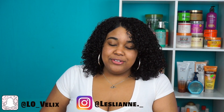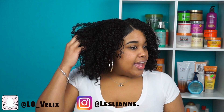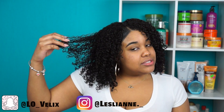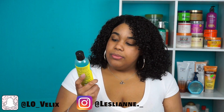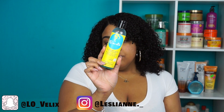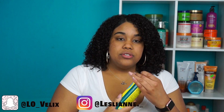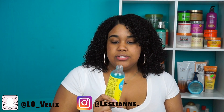Hey guys, welcome back to my channel. For today's video I did another wash and try, and these are my results. I used the Curls Blueberry Bliss Curl Control Jelly and it looks like that. First of all, guys, the smell — this smells really good.